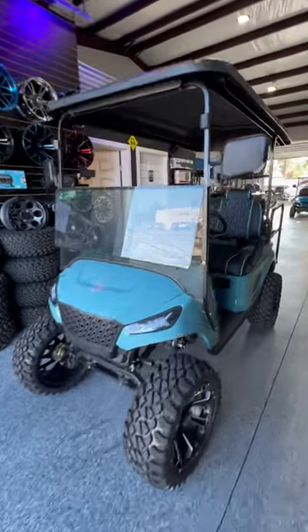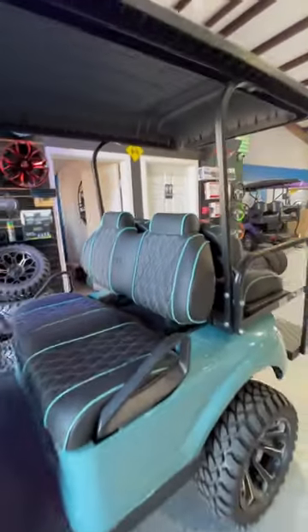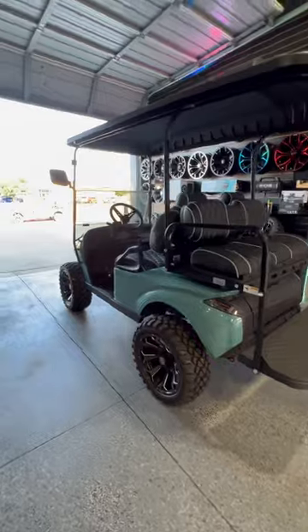Hey guys, it's Kevin over here at Lakeside Buggies in Fort Worth, and I've got one of our Navitas Storm Golf Carts. This is an awesome, awesome example of one of these carts — nothing to apologize for. We have a couple of scratch and dent units here with some discounts available.